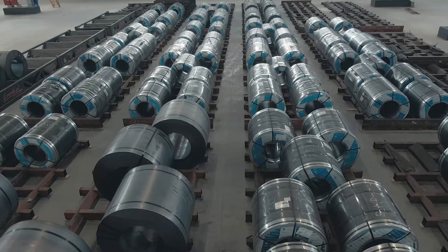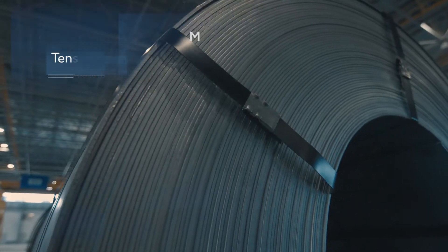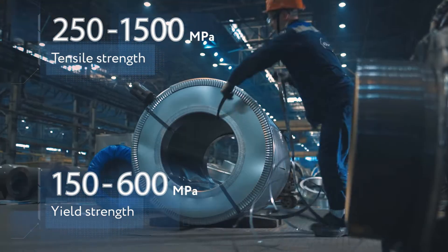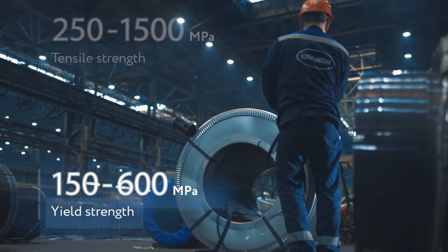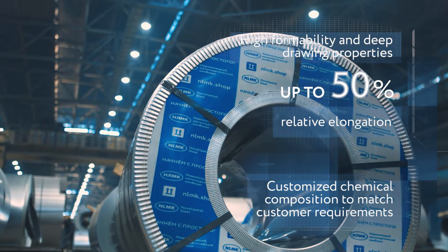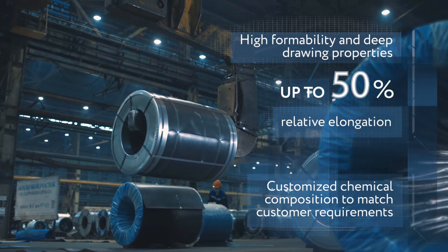This is the end product of a highly complex process chain. It has a whole range of unique properties and requires special treatment. These coils contain kilometers of thin, cold rolled steel sheet — a particular point of pride for NLMK Leapesque.